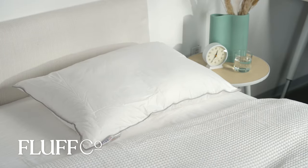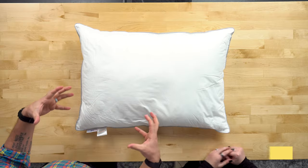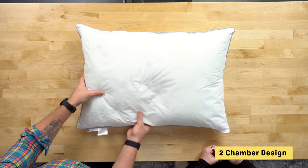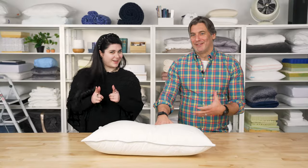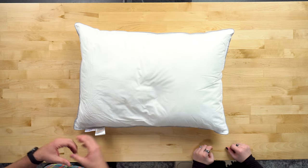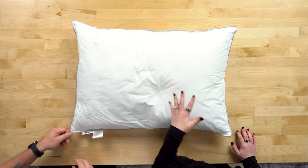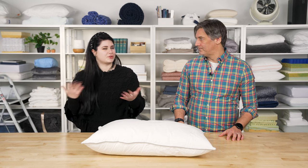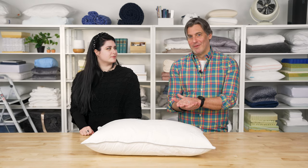Next we have the Fluffco Down Pillow. Like another pick on our list, this one features a chambered design — two separate chambers. The outer chamber is filled with white duck down, which gives it that really plush feel you can sink into. However, the downside to a down pillow is that you can sink way too far and feel compressed throughout the night. So this pillow has an inner chamber containing white duck feathers with a slightly firmer feel that creates support, keeping your head lifted so you're not just resting against the mattress with a little feather in between.